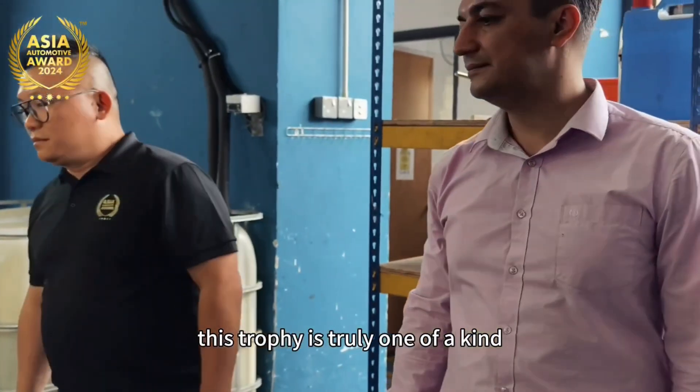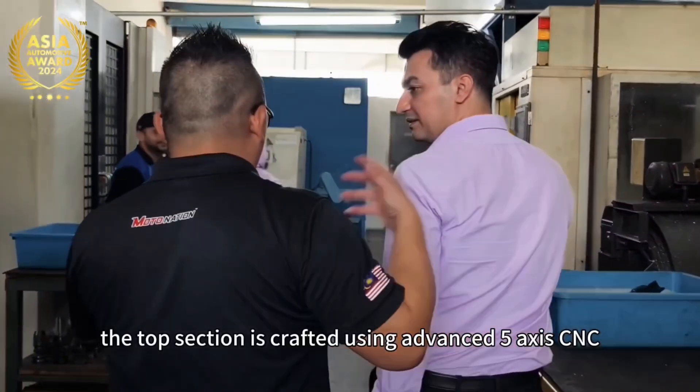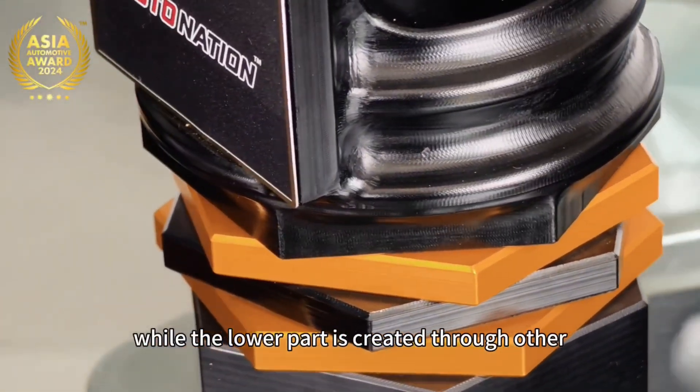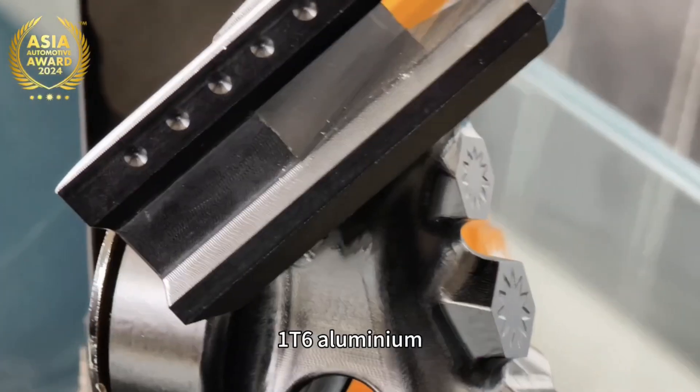This trophy is truly one-of-a-kind — a unique piece that cannot be found anywhere else. The top section is crafted using advanced 5-axis CNC machining with cutting-edge technology, while the lower part is created through other CNC processes using 6061-T6 aluminum.